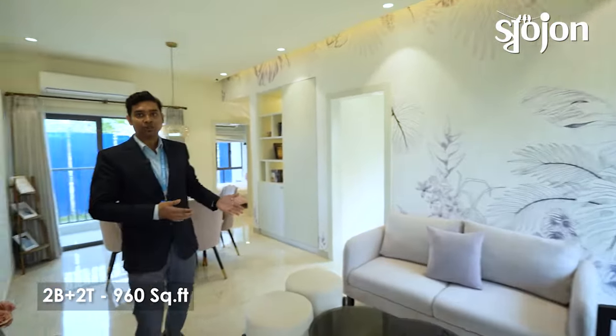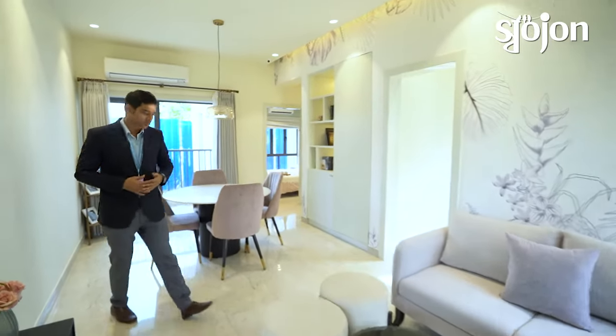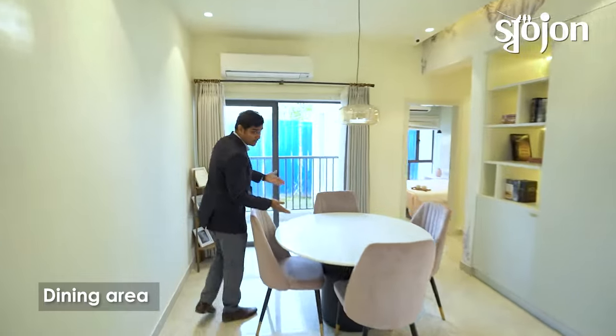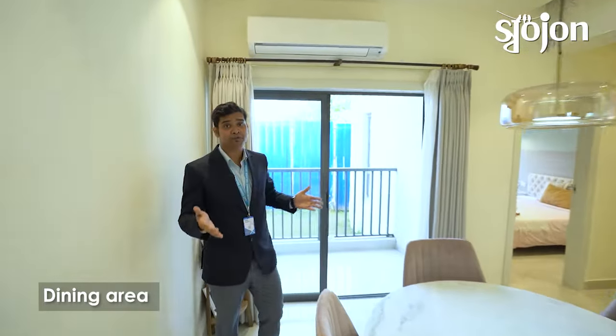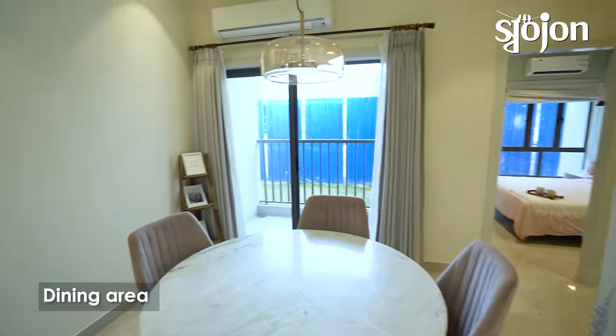This is your living space and this is our dining area. We have plenty of space so we can easily differentiate our living and dining space.